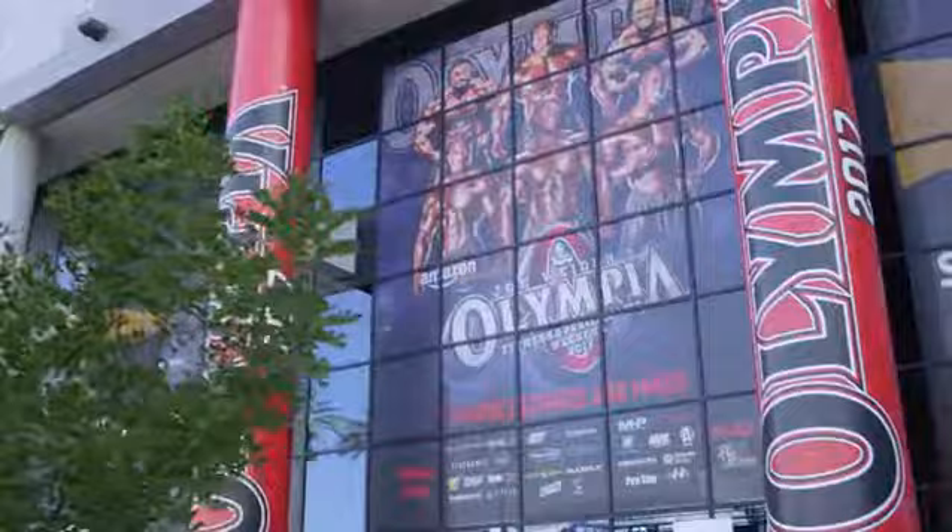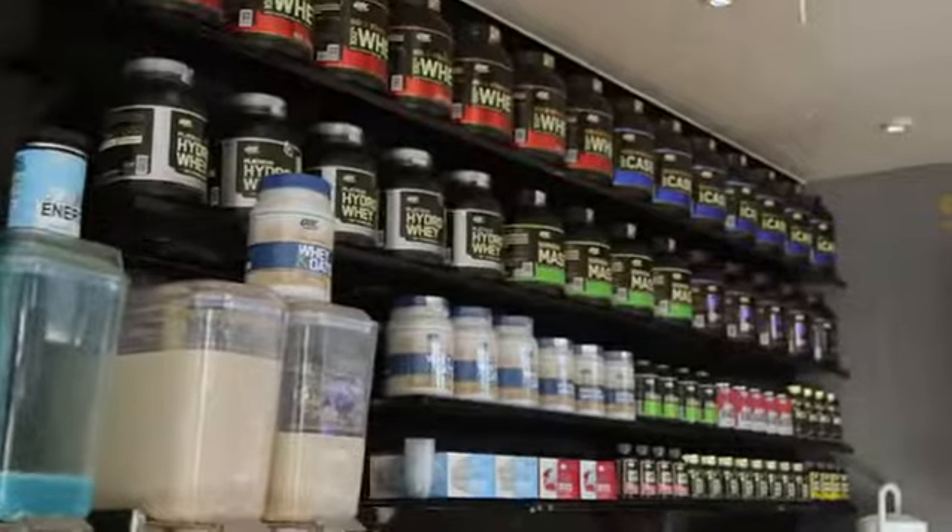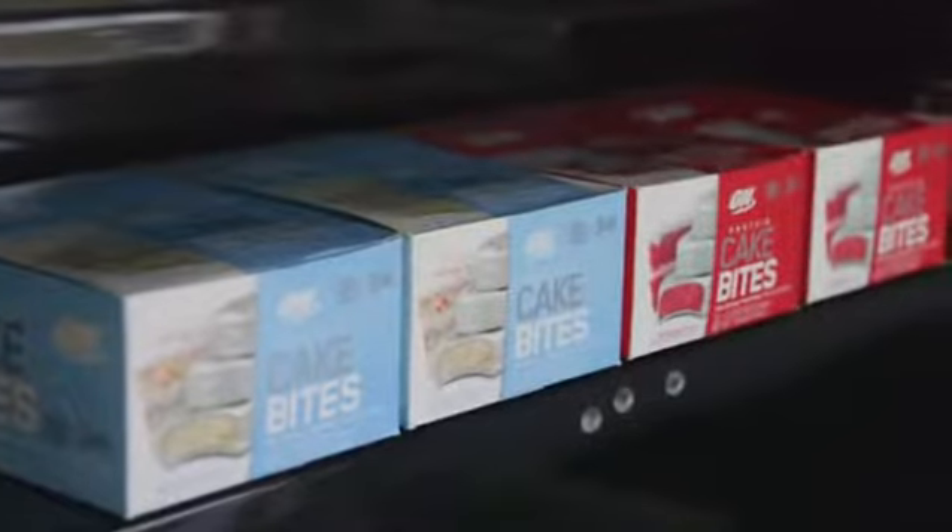Hi, I'm Lexa Mendenhall, and I'm here at the 2017 Olympia here in Las Vegas. This is an event that draws people from around the world to check out what is the latest and greatest in the fitness industry.